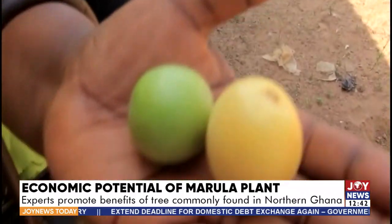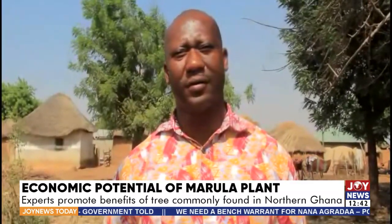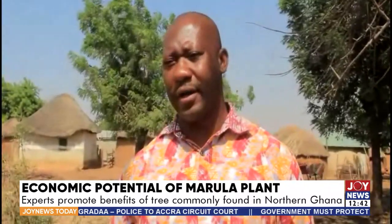Aside that, there are some economic benefits which are not well explored in our part of the world, especially in the brewery industry — the production of what is commonly called Amarula, which is produced in South Africa and exported widely across the globe. The seeds are also used in oil extraction, used in many industrial and pharmaceutical companies.